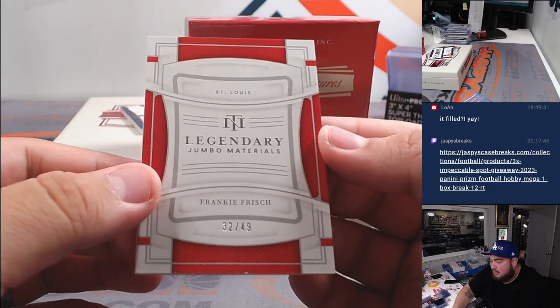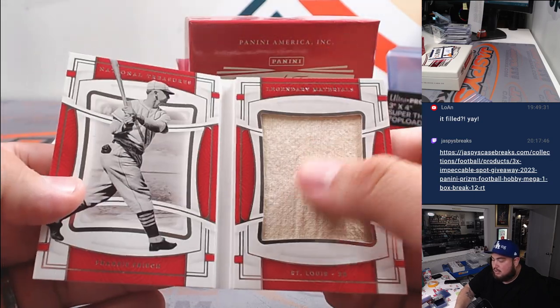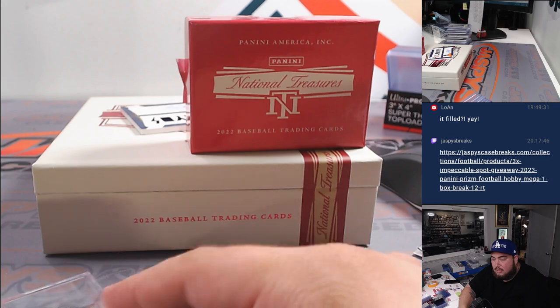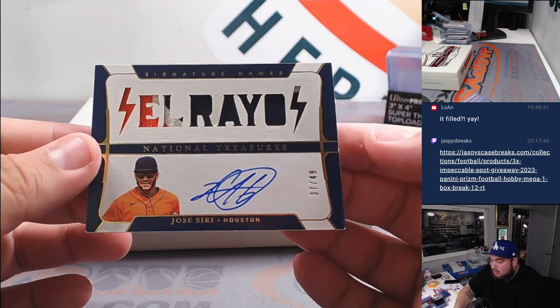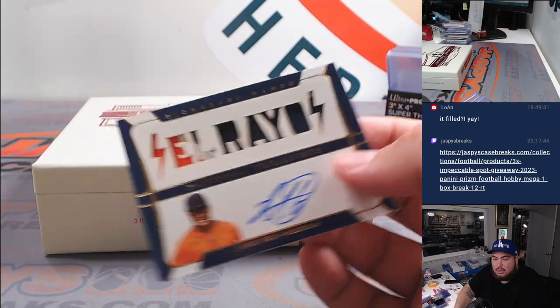Then we have Legendary Jumbo Materials, Frankie Frisch, to 249 — very nice right there. Going to St. Louis. St. Louis had a nice break in this one, Lauren. And then last but not least, we got El Reo — Jose Siri for Houston Astros, going to Joe.